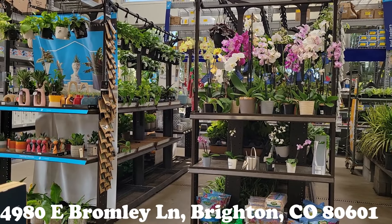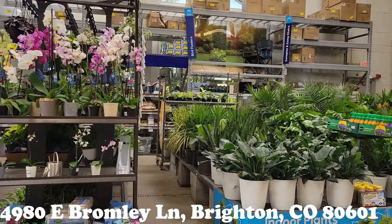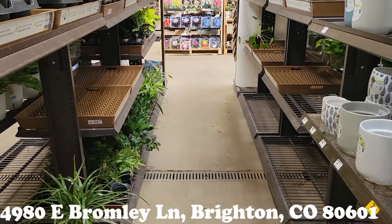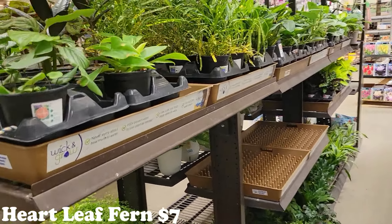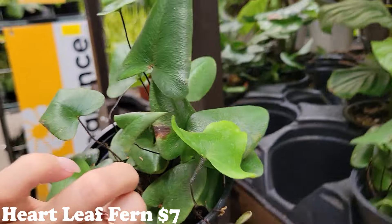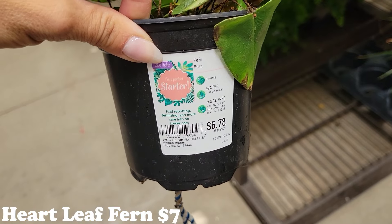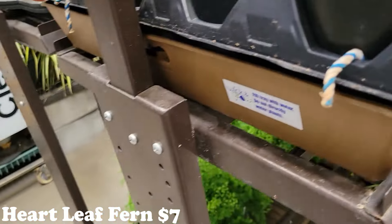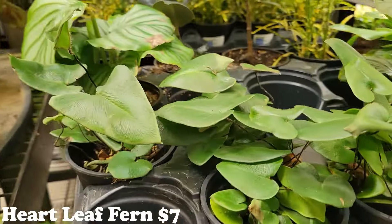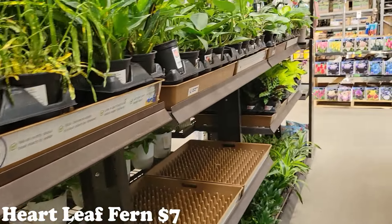Welcome to my channel — we are at Lowe's! I haven't been to Lowe's in a couple of months because I haven't made any plant videos and I haven't shopped for plants. I've been gone for a while but I'm back. I have really missed looking at plants and shopping. Look at this beautiful fern — seven dollars! I've probably forgotten a lot of plant names. I'm not even sure what kind of fern this is, but it is amazing.